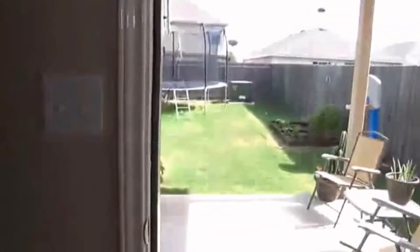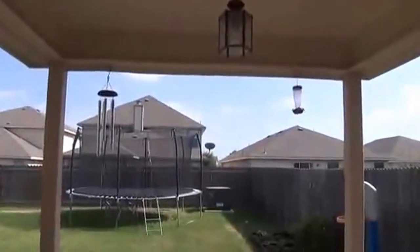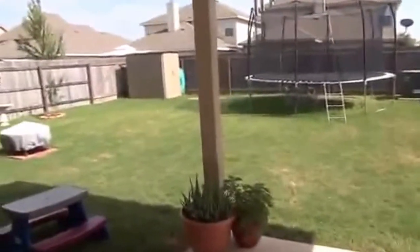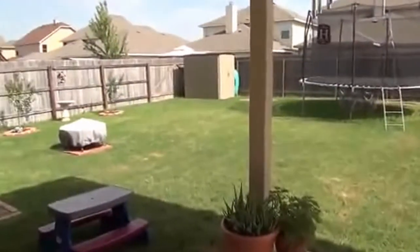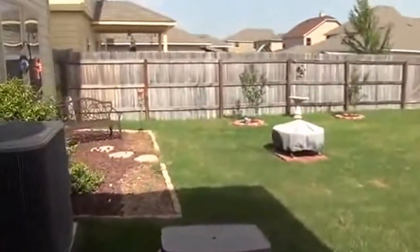Going to head outside now. We have doors here going to the covered patio. Good size yard. The covered patio is perfect for barbecues. The trampoline will not be staying with the property, but the storage shed does stay. There's a nice sitting area there.